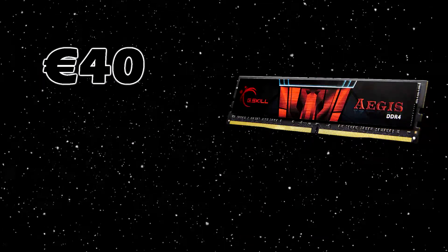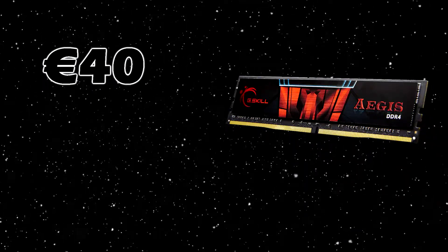For the RAM, we've got one 8 GB stick from G.Skill. We've got just one stick of RAM, because then you can later upgrade to 16 GB. This RAM stick also has a great price — it's only 40 euros.